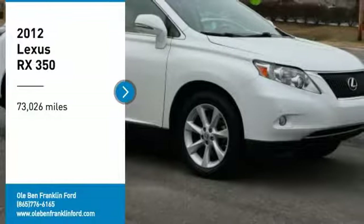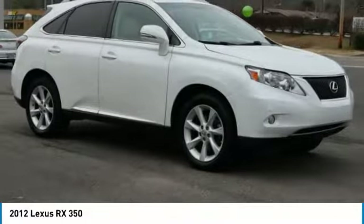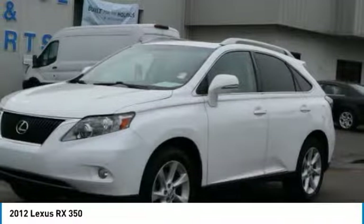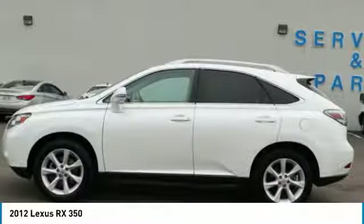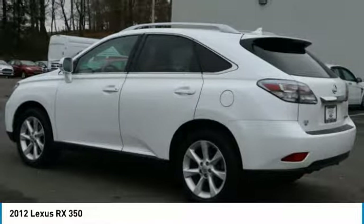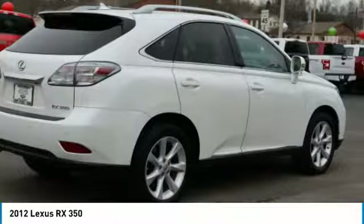Come test drive the 2012 Rx350. The Rx350 offers a driver-inspired design and intuitive technology that puts you in total control of your interior. Paired with a spacious cargo area and a powerful V6 engine, the Rx350 continues to offer the best combination of powerful performance and interior luxury in its class.